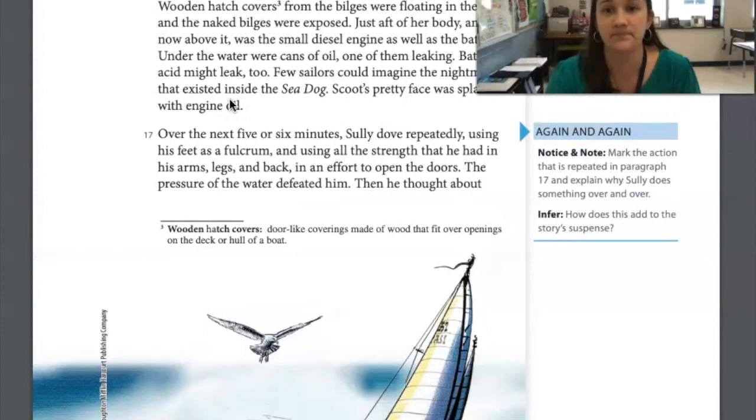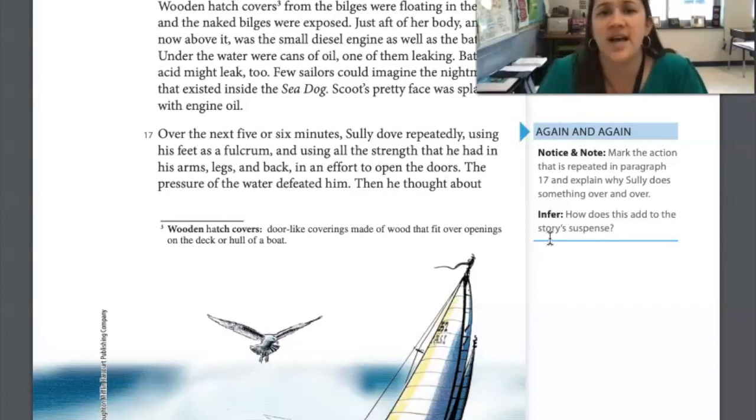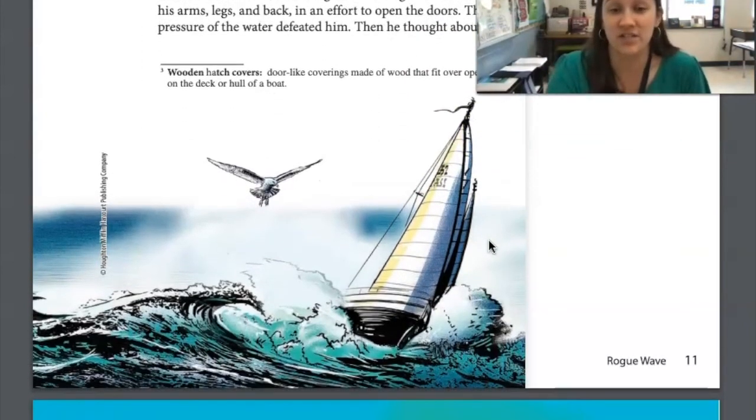Let's go back to page 11 and do the 'again and again' notice-and-note activity. Mark the action that is repeated in paragraph 17 and explain why Sully does something over and over. Then infer: how does this add to the story's suspense? What I noticed was that Sully is diving repeatedly — going down to try to get the doors open, coming back up for air, then going right back down — to try to reach and save his sister. I think that adds suspense because he keeps doing it over and over and we as the reader don't know what's going to happen. We're wondering what's going on with Scoot, whether he's going to be able to get to her and rescue her. It really keeps us on the edge of our seat.